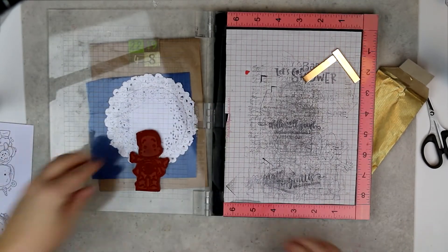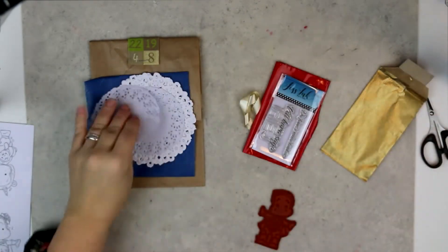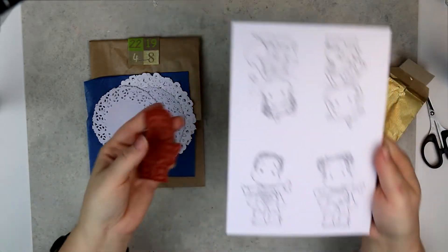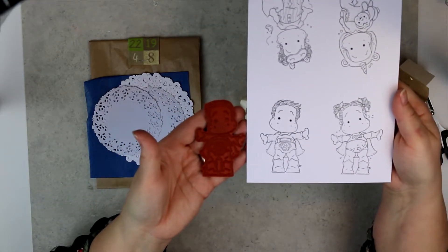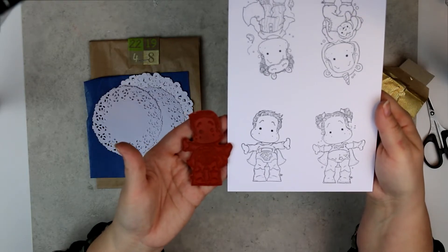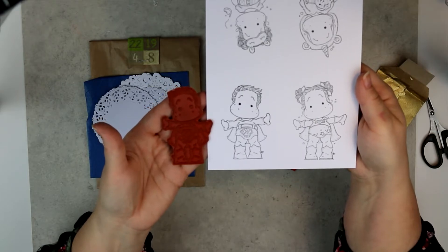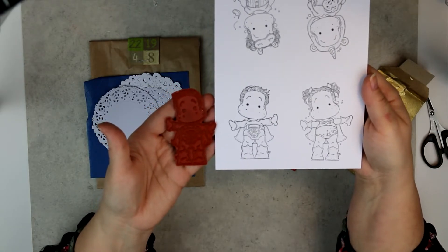Like that. And this is how the Edwin boy looks when he's a superhero. I hope you can see it well on the camera.